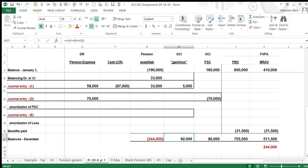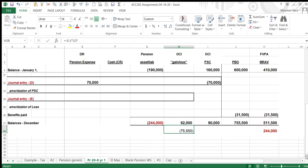Now, how do you amortize the OCI gain/loss? It's called the corridor approach. We take 10% of the greater of the PBO or the plan assets. Thinking through the numbers, $755,000 appears to be the larger number, so 10% of $755,000 equals $75,550. We find the difference between the OCI balance and that corridor amount, then divide by the average remaining service life to get the amortization. That's called the corridor approach.